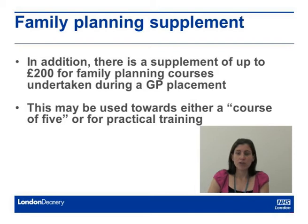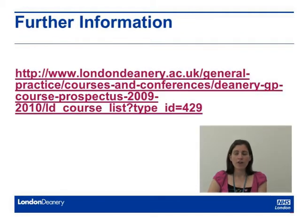In addition, you also get an extra £200 if you undertake any aspect of the Diploma of Family Planning while in a GP placement. Further information about the education allowance and the family planning course is available through our website.